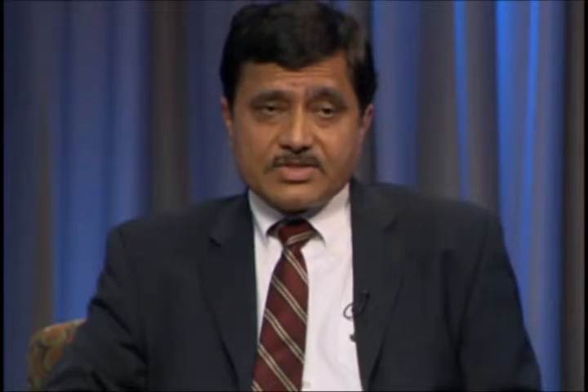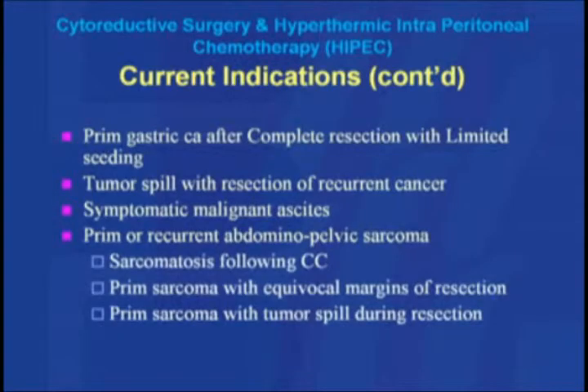The current indications for this procedure include several cancers where it has been highly investigated and shown to be effective: pseudomyxoma peritonei after complete cytoreduction, peritoneal mesothelioma after complete cytoreduction, primary and recurrent colon cancer and their subgroups, recurrent ovarian cancer with spread limited to the peritoneal surface, primary gastric cancer after complete reduction, tumor spill during resection of any recurrent or perforated cancer, symptomatic malignant ascites with large fluid accumulation secondary to cancer, and certain sarcomas with peritoneal surface involvement after complete cytoreduction.